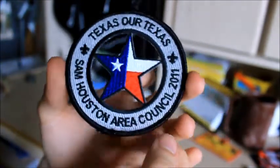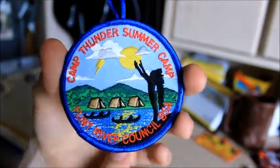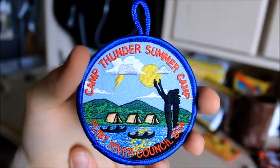Here's another one of those patches — I have doubles of a couple. Here's another Day Camp patch — I believe this was 2011. Here's my second year at Summer Camp, from Camp Thunder. We're actually going to go back this year, so I can't wait, because it was an awesome camp.